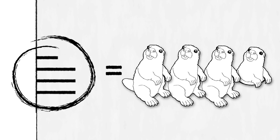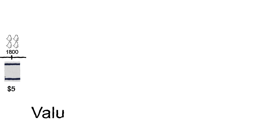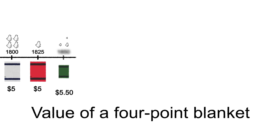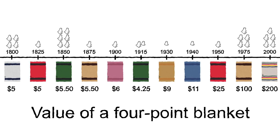You'll often hear that the points represent the number of beaver pelts that a blanket was worth, but that's not really the case. The points actually indicate a specific blanket size. Bigger blankets equal more points or greater costs, whether it's pelts or dollars. By coincidence, during early trading, the number of points was close to the number of beaver pelts, but the number of beaver pelts it took to buy a blanket changed over time.